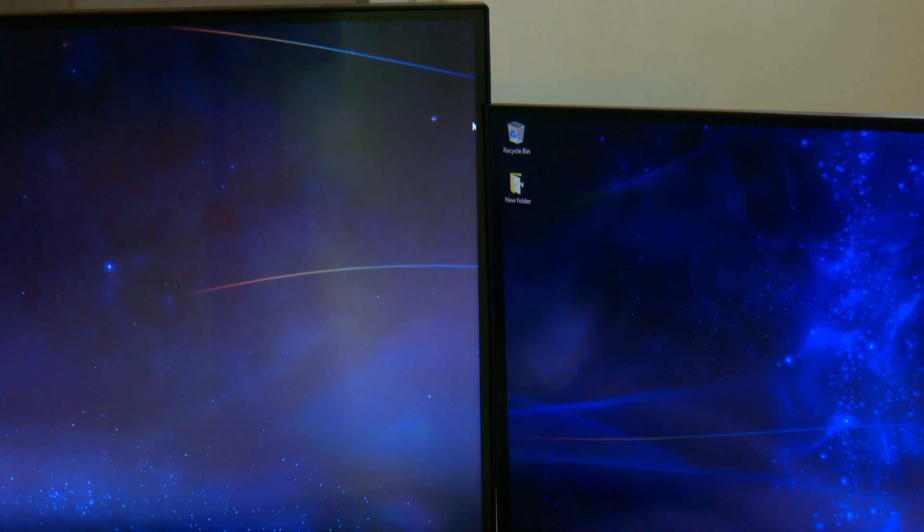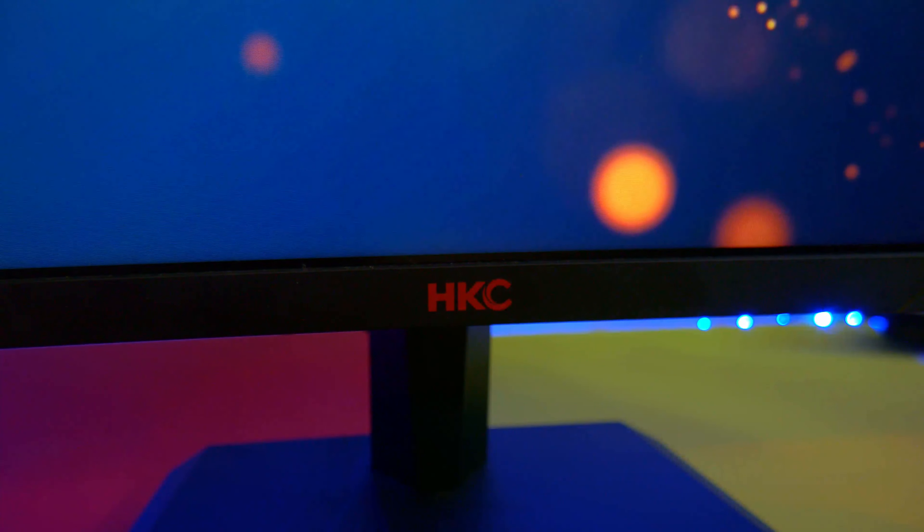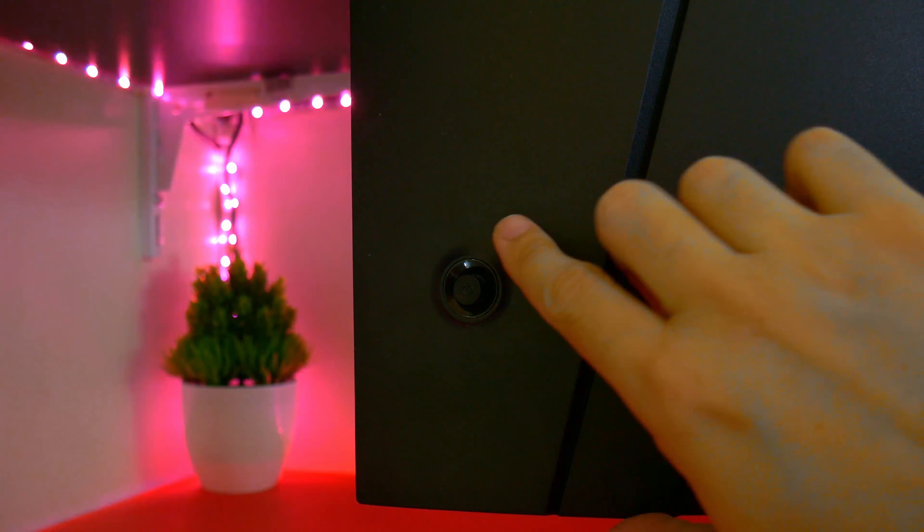The bezels are nice and thin — it even looks thinner than my other monitors in comparison. I'm not a huge fan of the logo; it's almost not noticeable at times, but if you're not too bothered about the looks then you are fine.